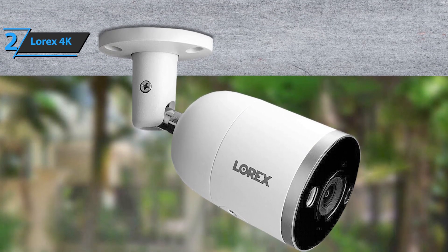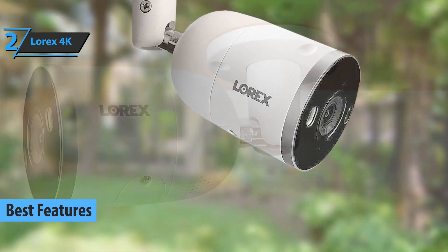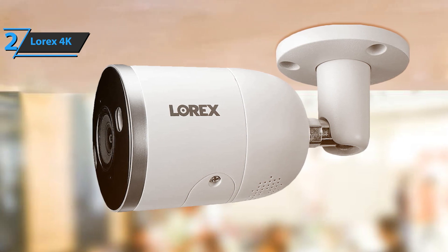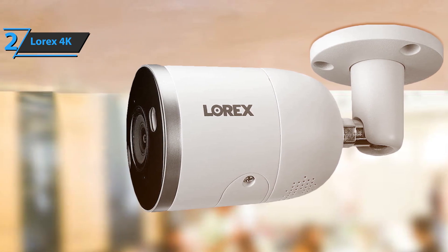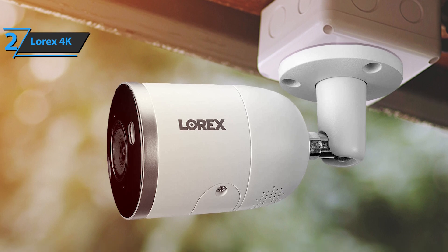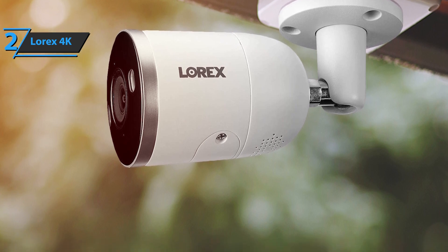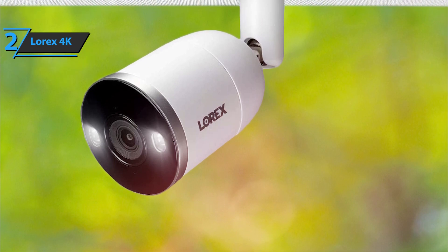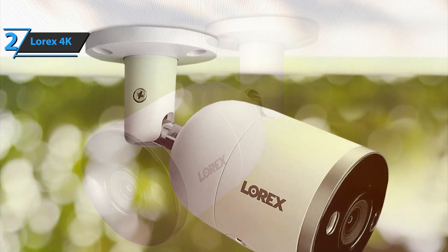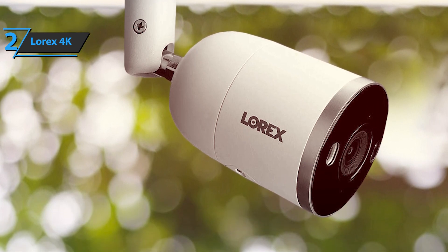Up next, we present the Lorax 4K security camera system, which grabs the title of best features 4K security camera available on the market in 2022. Whether you're planning to start a business or monitor your home from anywhere, the Lorax features four cameras with UHD recording and 1TB of storage space. Thanks to four cameras with UHD recording, you'll receive four times the resolution of traditional Full HD, securing maximum detail and clarity, while digital zoom becomes more noticeable at a distance. The system also includes advanced motion detection that reduces unnecessary alerts, and you can receive notifications when people or vehicles are detected.